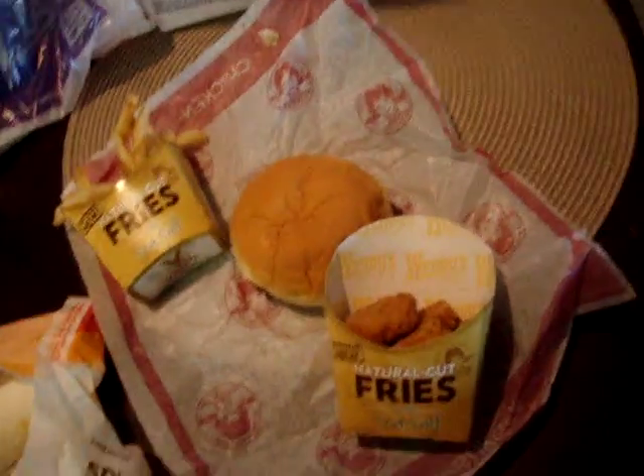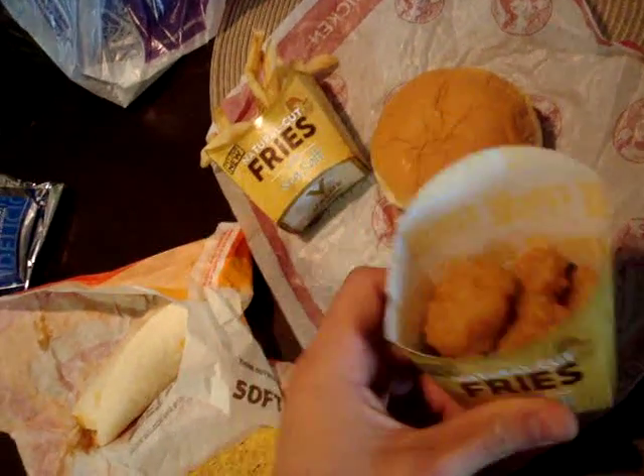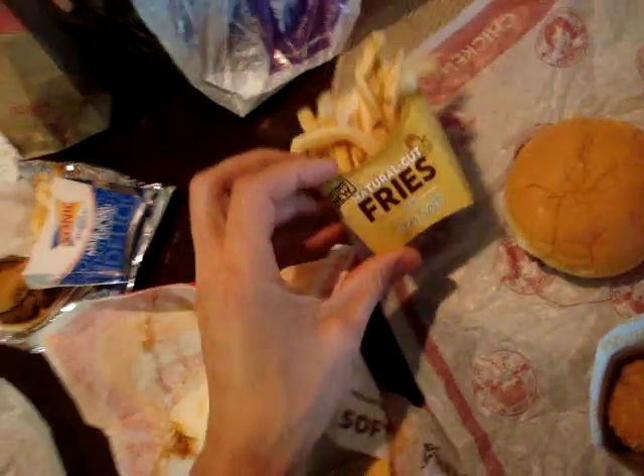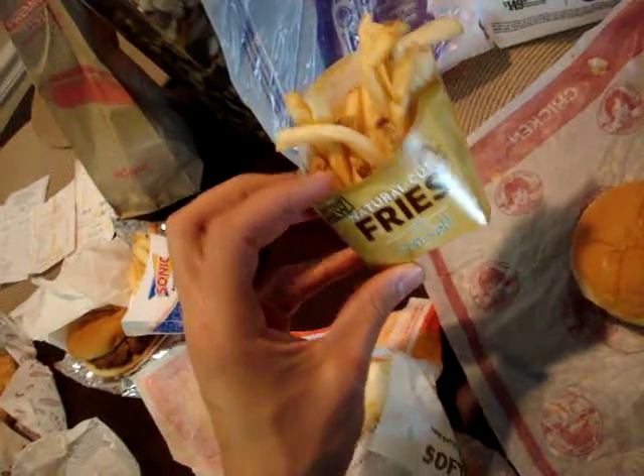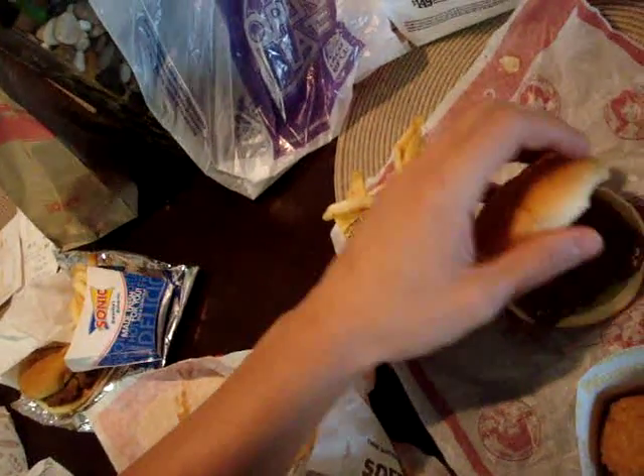First, we've got Wendy's here — their awesome little chicken tenders, their natural cut fries with sea salt, and this burger here.